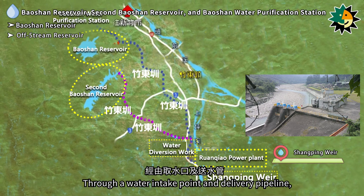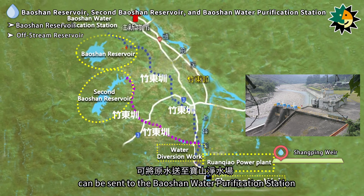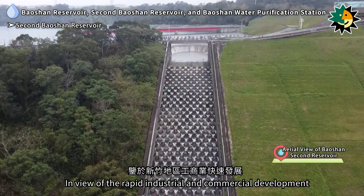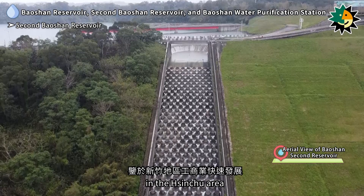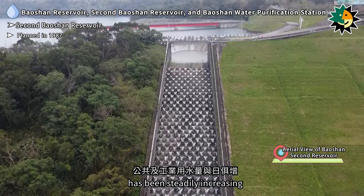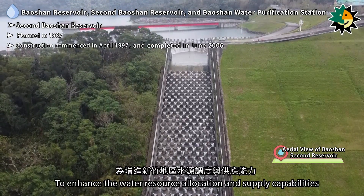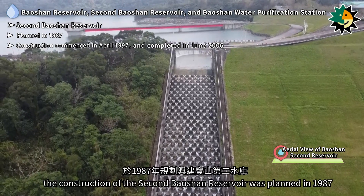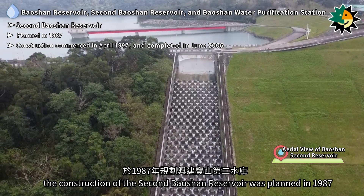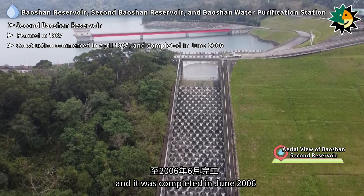Raw water from the Baoshan Reservoir can be sent to the Baoshan Water Purification Station through a water intake point and delivery pipeline. Due to rapid industrial and commercial development in the Hsinchu area and steadily increasing water demand, the construction of the Second Baoshan Reservoir was planned in 1987. Construction commenced in April 1997 and was completed in June 2006.